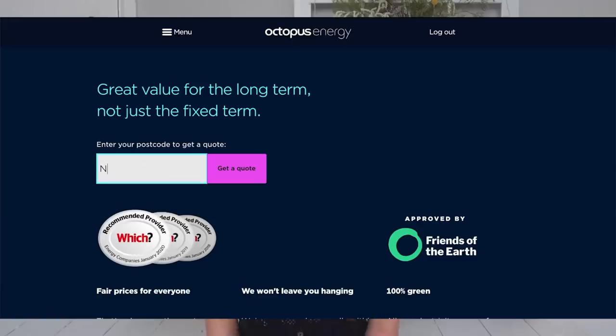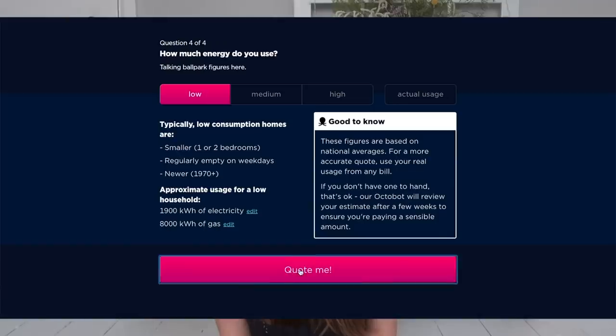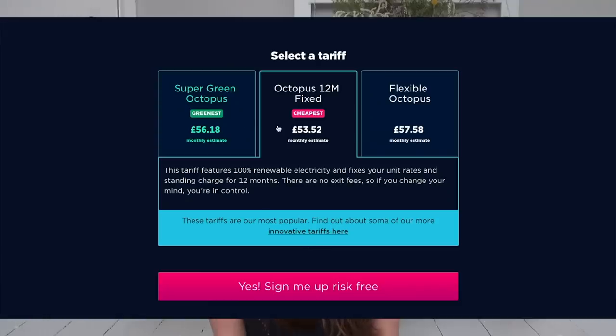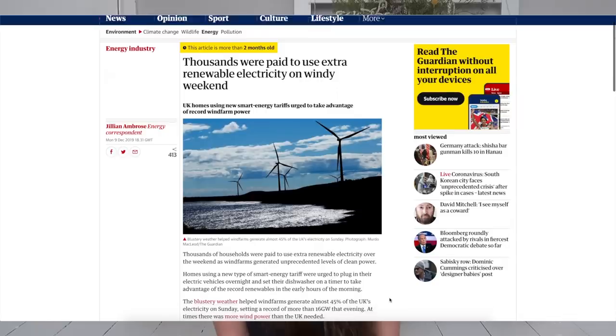Octopus Energy is all online, so it's easy to navigate and eliminates long calls, queues, and paper bills. With Octopus Energy you won't be paying a premium for greener energy — in fact it's actually less expensive than most brown energy suppliers. They were recently in the news for paying their customers to use extra renewable energy generated from high winds. They've also been using advertising space to highlight people's climate crisis themed artwork. There are a lot of greenwashing companies out there, but Octopus Energy really do care and are pushing for customers to care about their energy supplier.